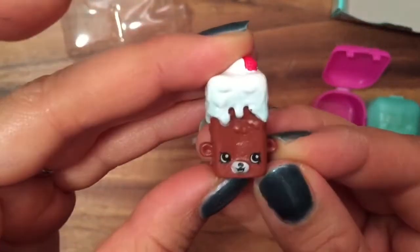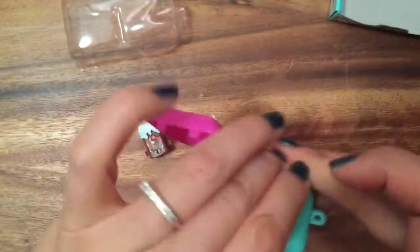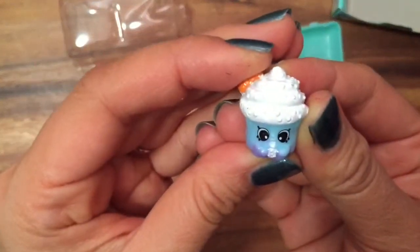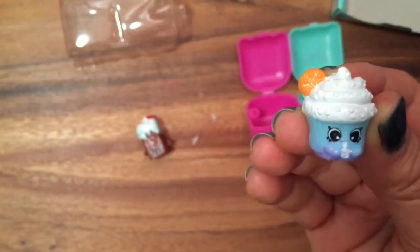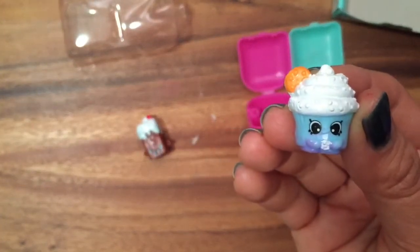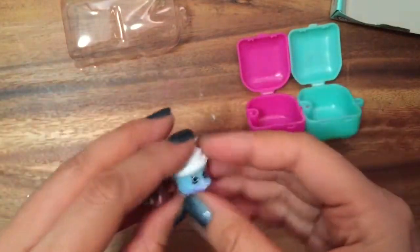We have Britney Brownie, who is a common. Look at how delicious Britney Brownie looks — so yummy! And she's a Petkin, so she is a little bear. Oh, and we have Creamy Cookie Cupcake, who is actually a rare. She looks delicious too — both desserts! I love the food Shopkins.